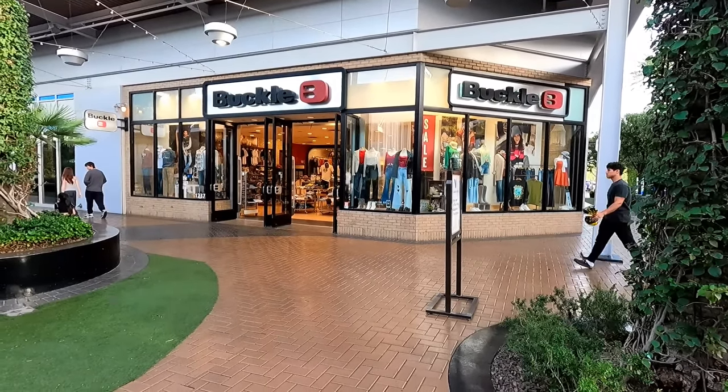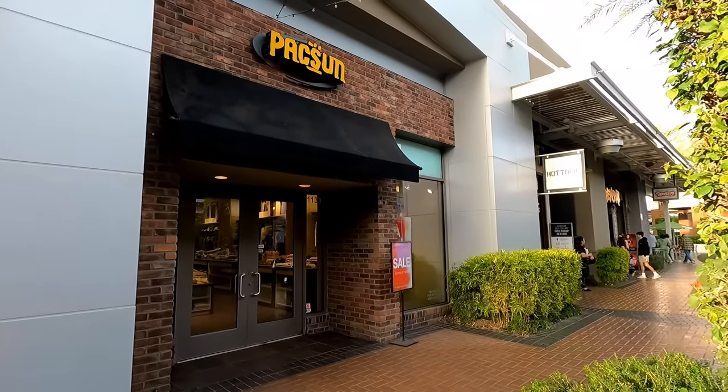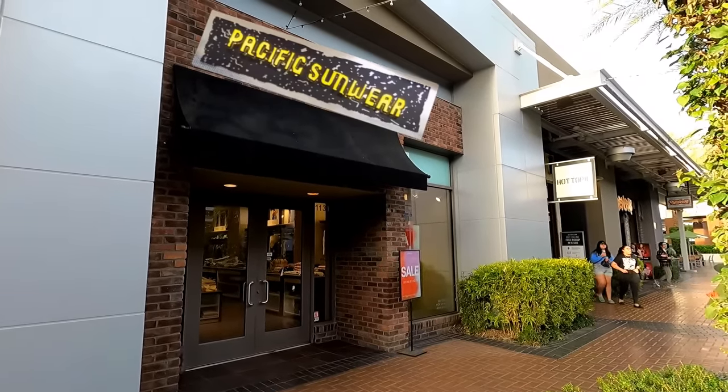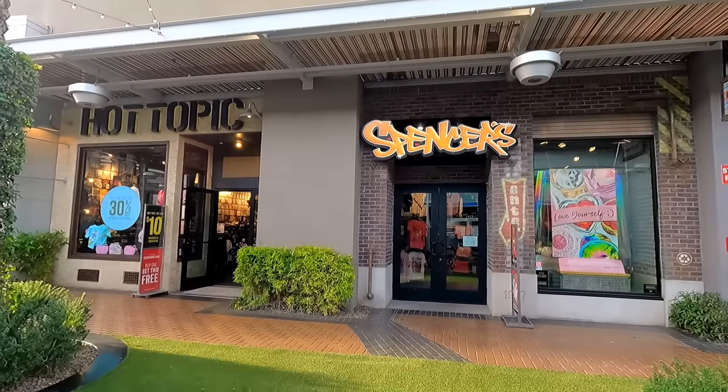Even though this place is a little on the small side, it does have most of your classic mall stores. For example, you've got a Pacific Sun over there. And there's a Spencer's here as well, right next door to the old Hot Topic location.